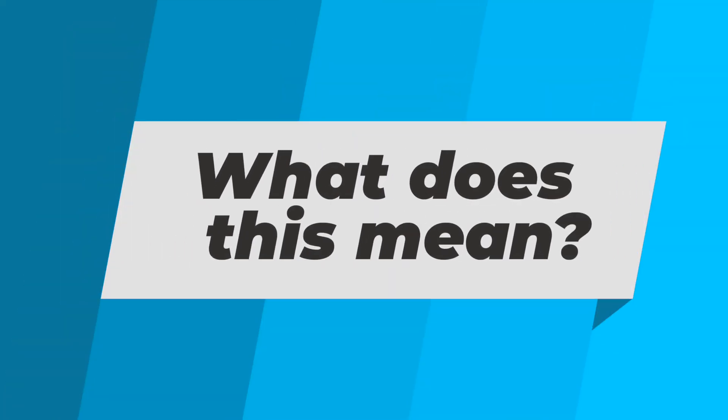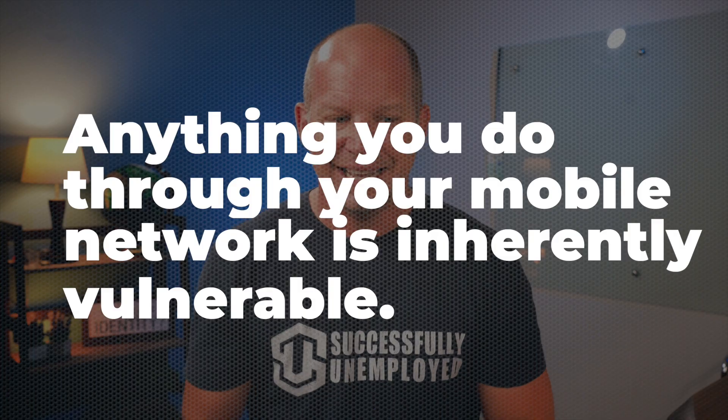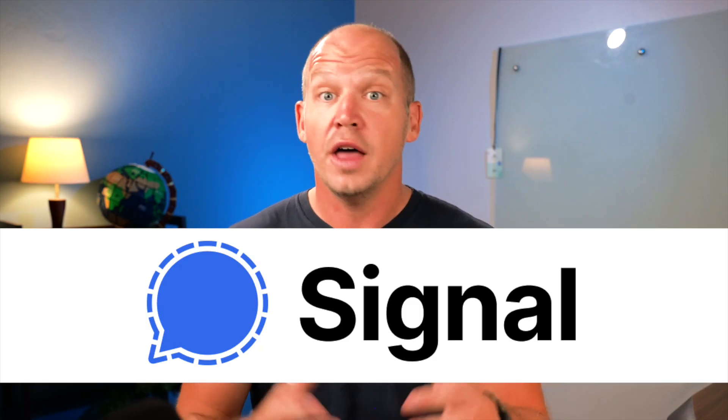So what does this mean for you and I? This highlights a few things that are important for us to understand. First, you need to recognize that anything you do through your mobile network is inherently vulnerable. You should treat SMS texts and phone calls as if somebody could intercept them or listen in on them. This is why it's better to start moving over to encrypted services like Signal for text messaging or other encrypted services for your voice calls.